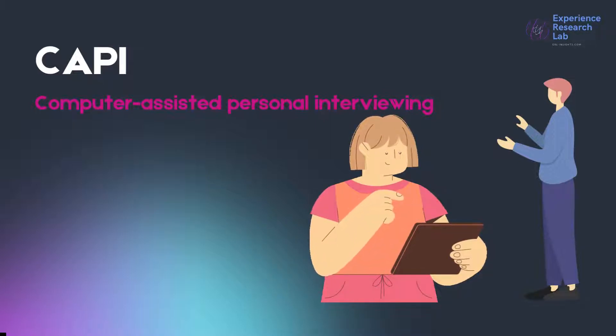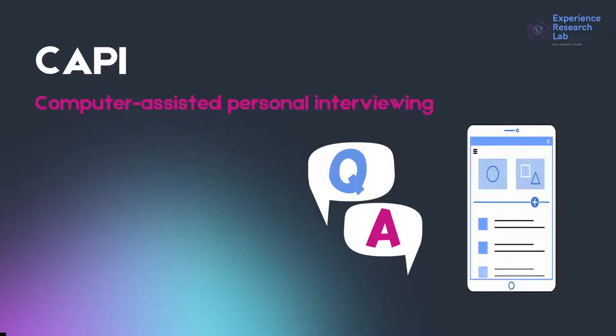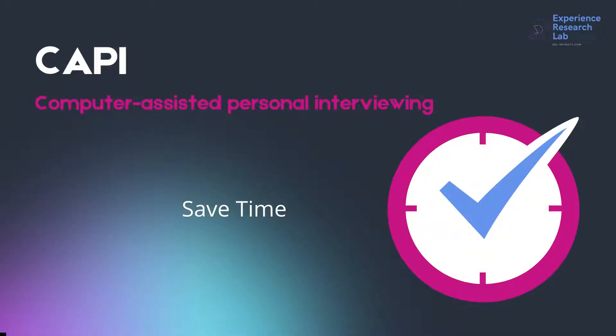This is called CAPI, or computer-assisted personal interviewing. With CAPI, professional market research interviewers can get real-time responses from a relevant sample. They ask the questions for the team to ensure consistency and help observe the situations and probe for more details. Since responses and related information go straight to the computer, CAPI saves a lot of time.